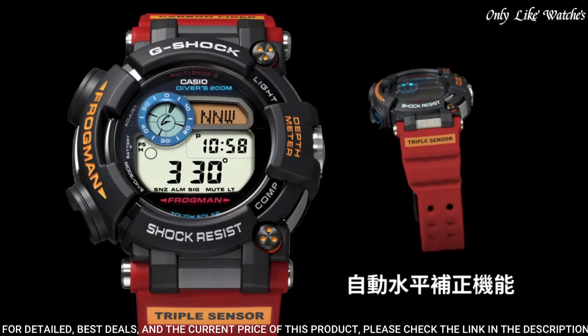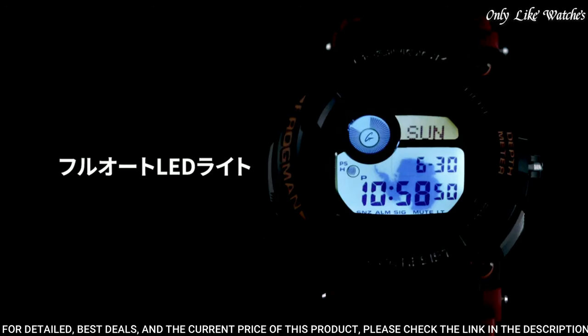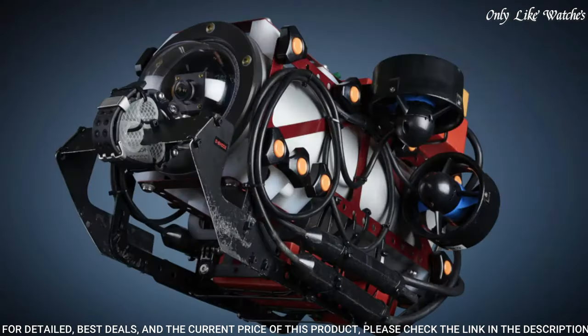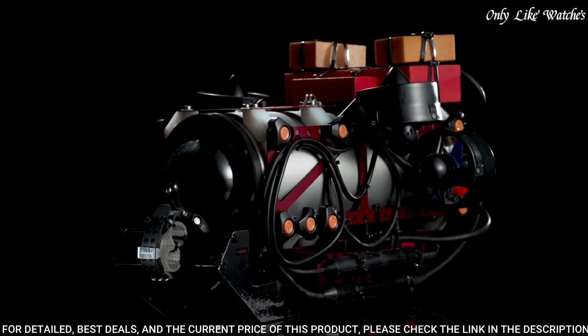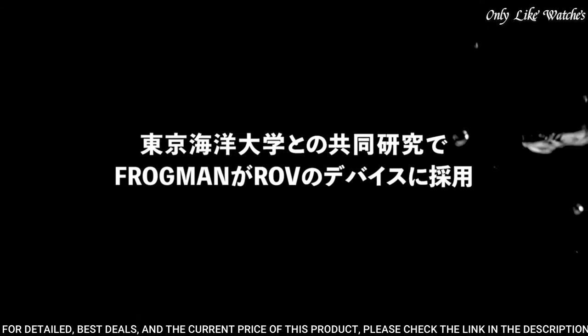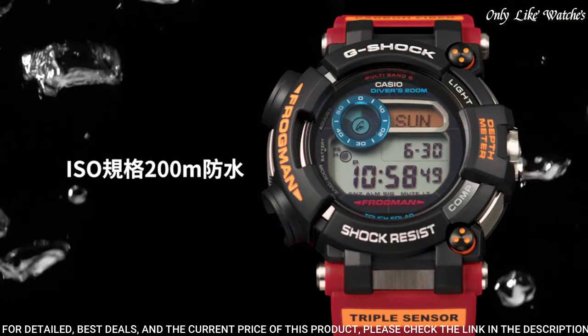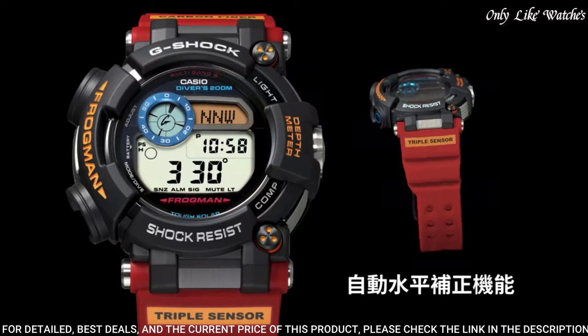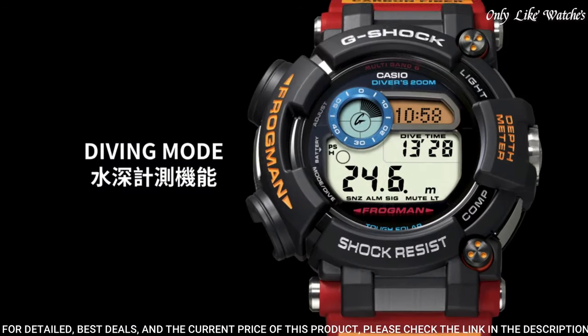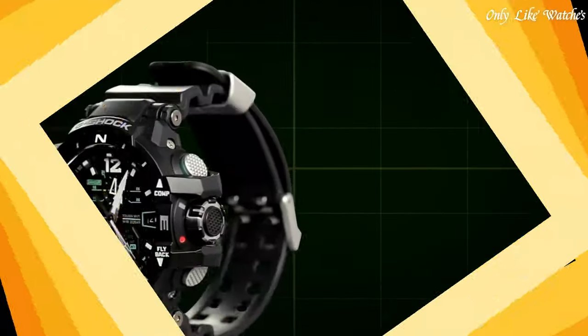The dial of this Casio watch is LCD display type digital. This timepiece has sapphire anti-reflection coating glass, carbon fiber band, band color red, water resistance 200 meters. The following features are equipped: radio-controlled, world time, depth measurement, compass, thermometer, tide graph, moon phase, chronograph, countdown timer, alarm, power reserve indicator, perpetual calendar, backlight, date, day, month.